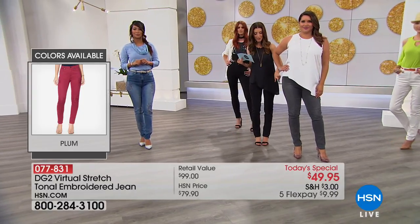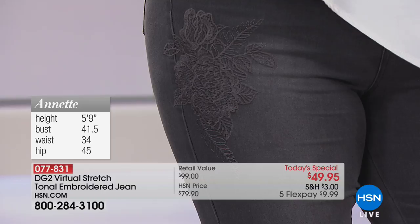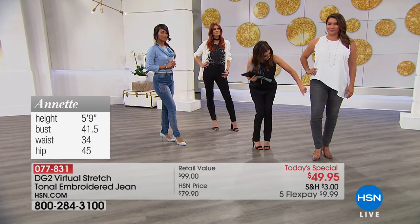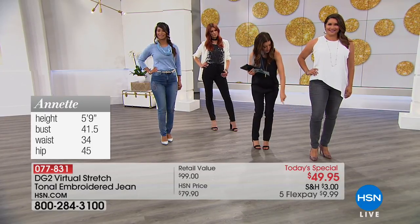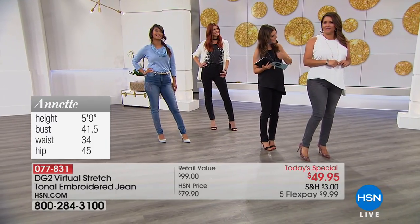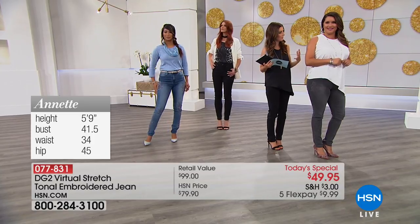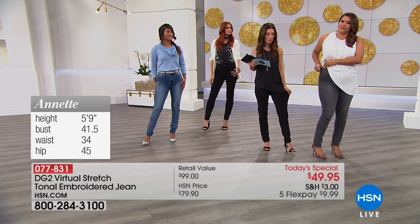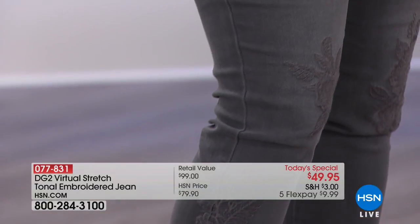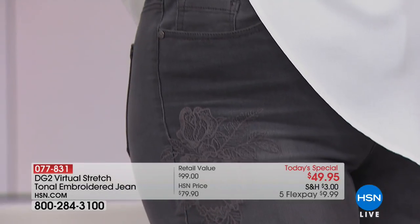The second best-selling color is the gray on Annette, who is 5'9" in a size 10. It has a beautiful antique rose and leaf design that cascades all the way down the front of the leg — the back stays clean. There's so much give: you can pull an extra few inches out from the side of these jeans. You never feel like it's cutting off your circulation or that you're counting the hours until you can get home and get out of your jeans.